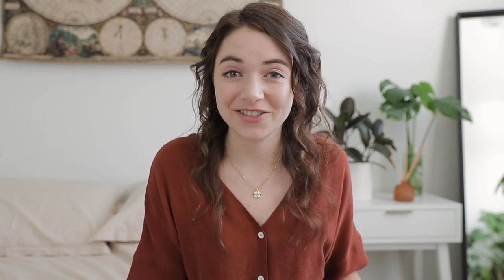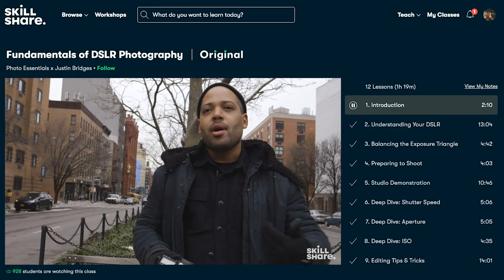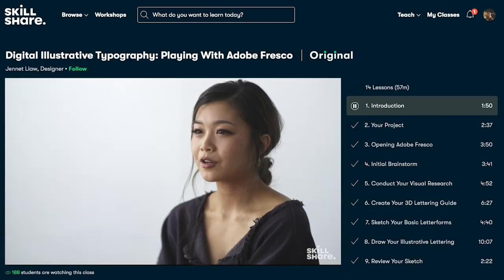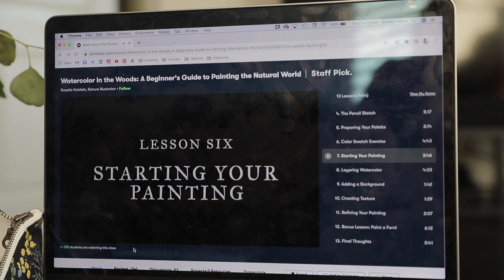Before we continue on with our list, I want to share a bit about today's sponsor, Skillshare. It's an online learning community that really takes the idea of being a continual learner to the next level, with thousands of classes that can help you explore your creativity or deepen your existing passion. I've taken so many incredible classes on Skillshare, on everything from how to take care of my houseplants better, to how to grow and run an online business, to interior design and how to style my home, to essentialism and so much more. One class I've taken recently that I absolutely loved was called Watercolor in the Woods: A Beginner's Guide to Painting the Natural World.